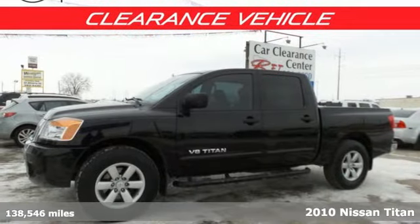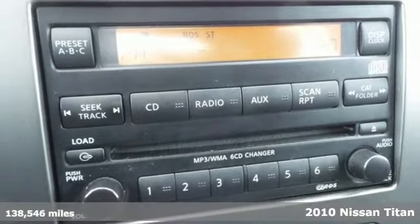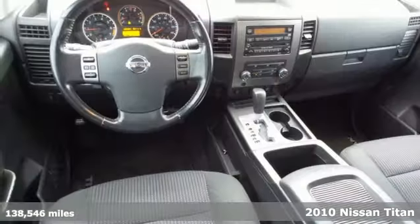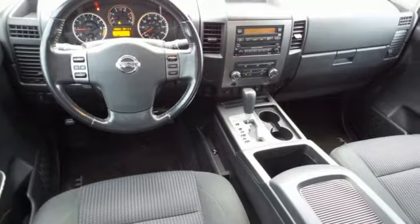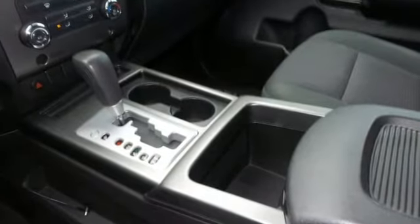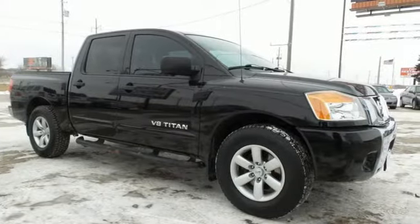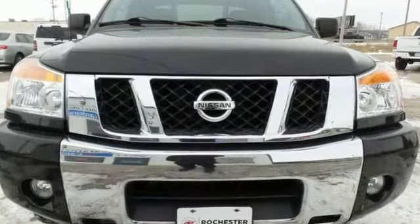Here's a 2010 Nissan Titan. It's loaded with standard amenities including a tilt adjustable steering wheel, four wheel anti-lock brakes, side impact door beam, and painted finish bumpers. This Titan's rugged exterior and powerful performance belie its silky smooth handling and unmatched refinement.